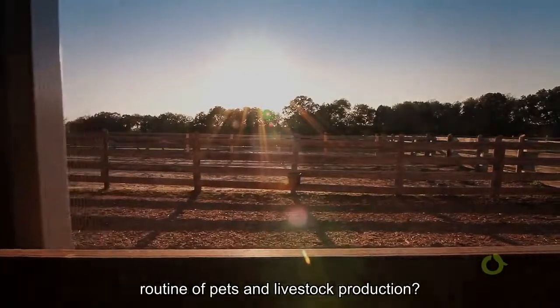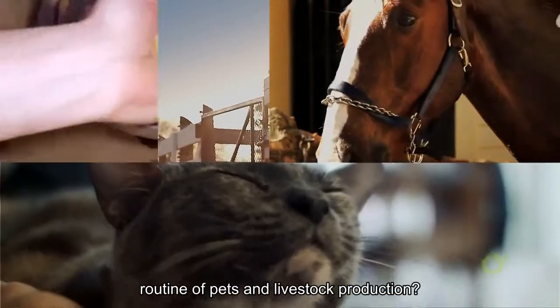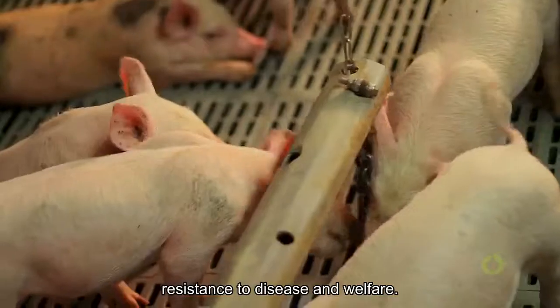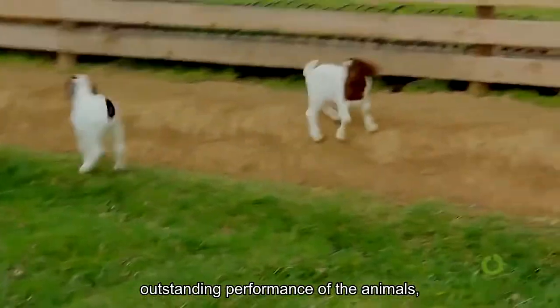How does the use of MacroGard affect the routine of pets and livestock production? By providing balanced natural defenses, resistance to diseases, and welfare, MacroGard promotes excellent health and outstanding performance of the animals.